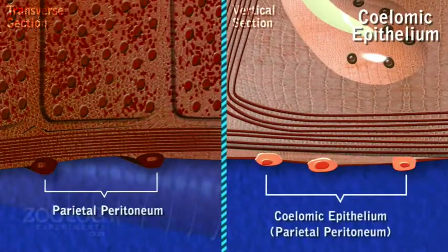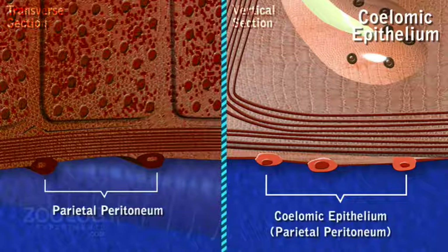Between the body wall musculature and coelome is a thin layer of coelomic epithelium, or parietal peritoneum, consisting of flat cells which are recognizable by their nuclei only.